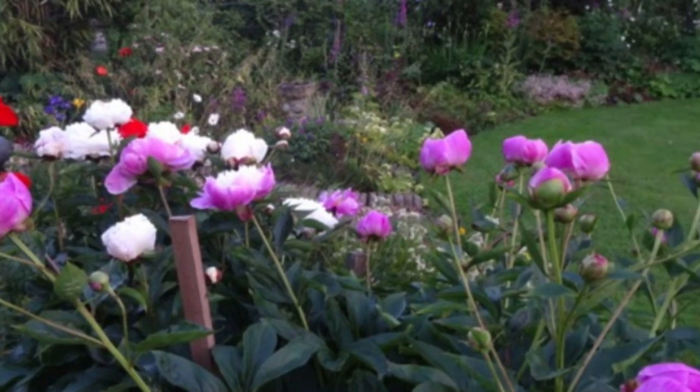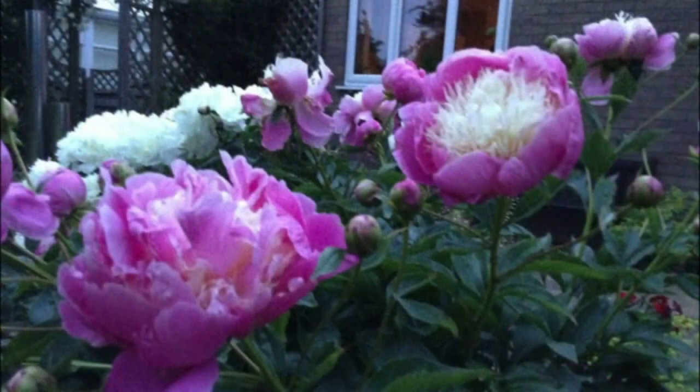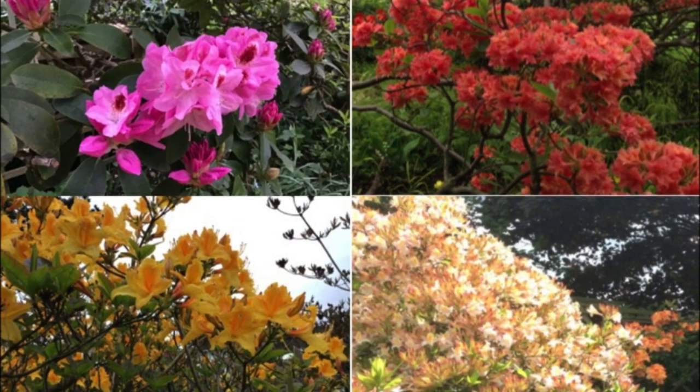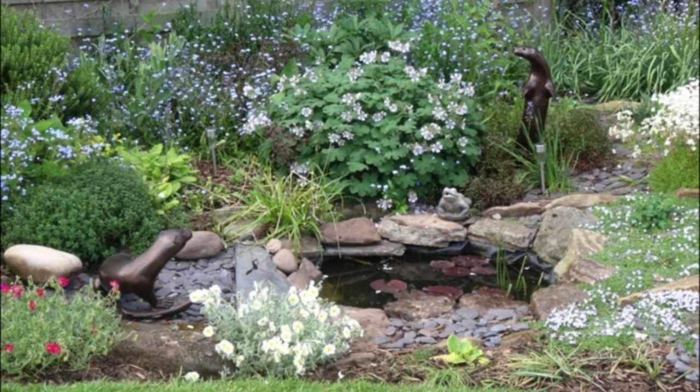The peonies are fantastic, and the display of roses and azaleas at the top of the garden is magical when they're all out together. We've also got a little wildlife pond.